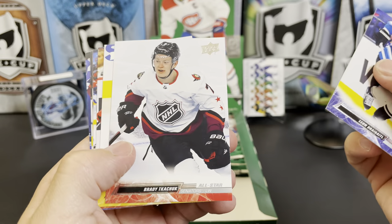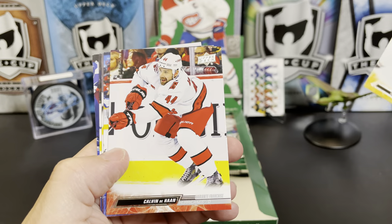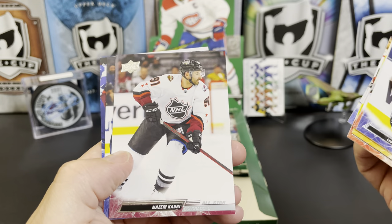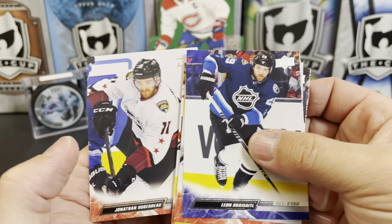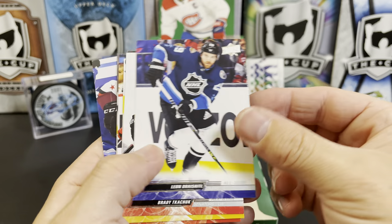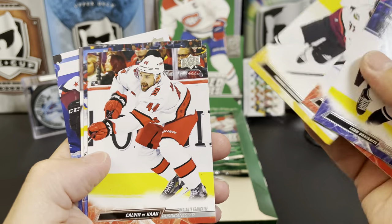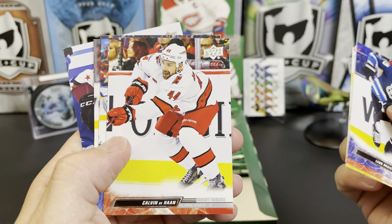Draisaitl All-Star, Brady Tkachuk All-Star, Patrice Bergeron All-Star, Calvin Dahan — oh wait, that Calvin Dahan is a French variant! Ilya Lyubushkin, Nazem Kadri All-Star, Evgeny Kuznetsov All-Star, and Jonathan Huberdeau All-Star. What did we miss? All-star, all-star — there we go, it's a French variant.